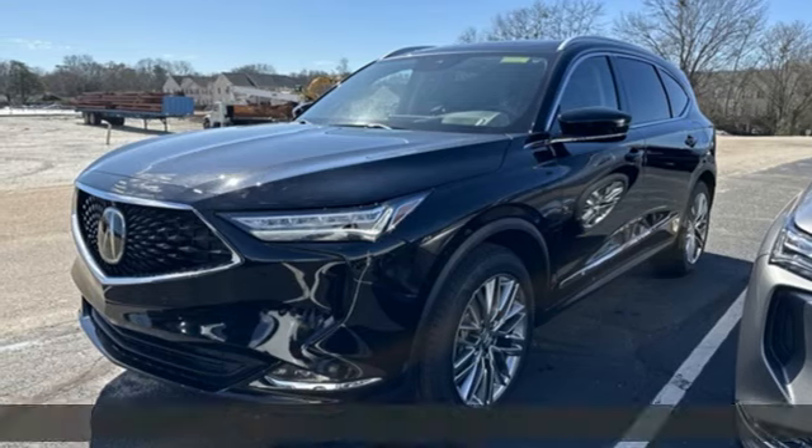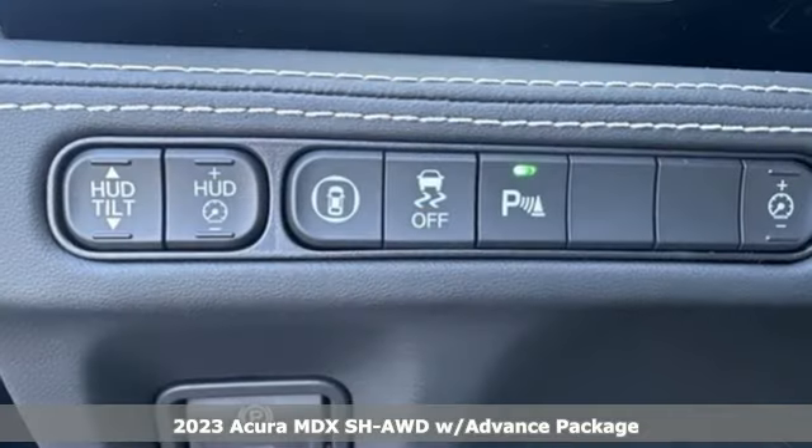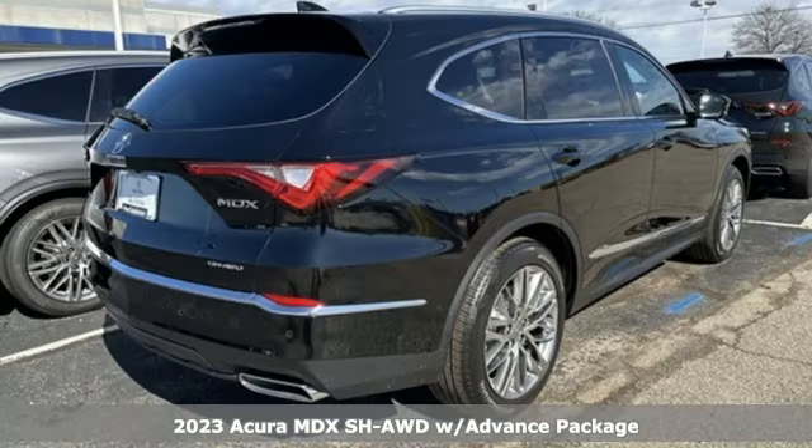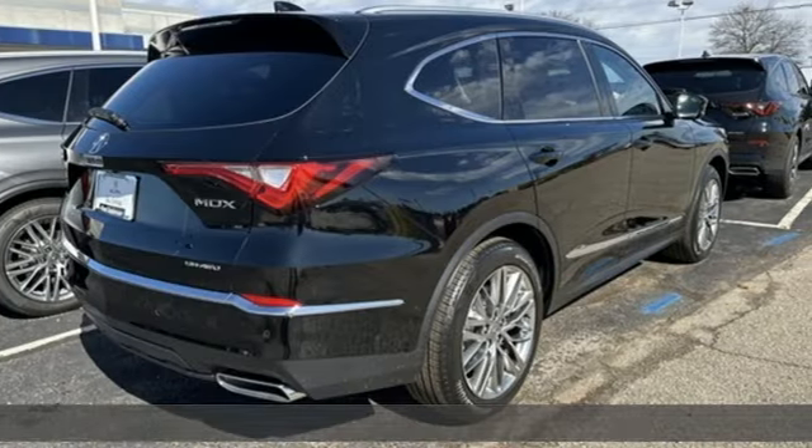It's a 2023 Acura MDX. At Acura, we manufacture exhilaration so you don't have to. And with features like these, every drive is a pleasure.